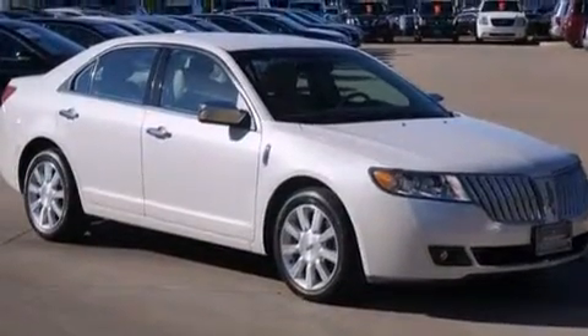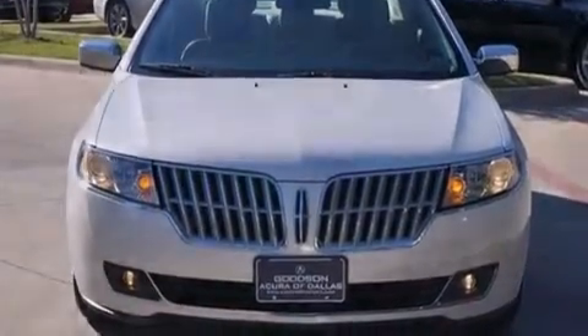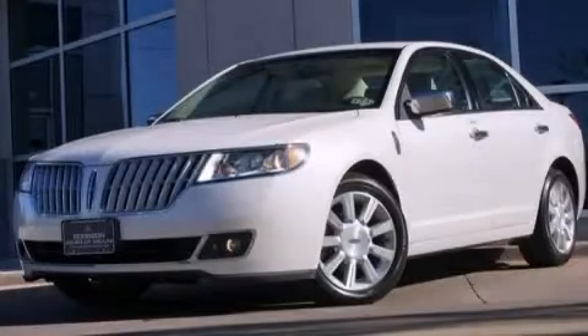Additional features include rear seat child-proof door locks, dual power seats, a pass-through rear seat, and an auto-dimming rearview mirror. This vehicle has fewer than 30,000 miles on the odometer and is sure to sell fast. Call and arrange your test drive today.